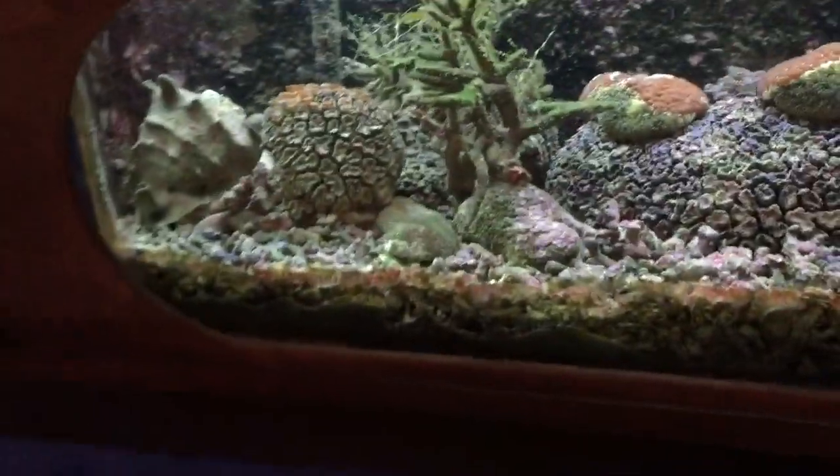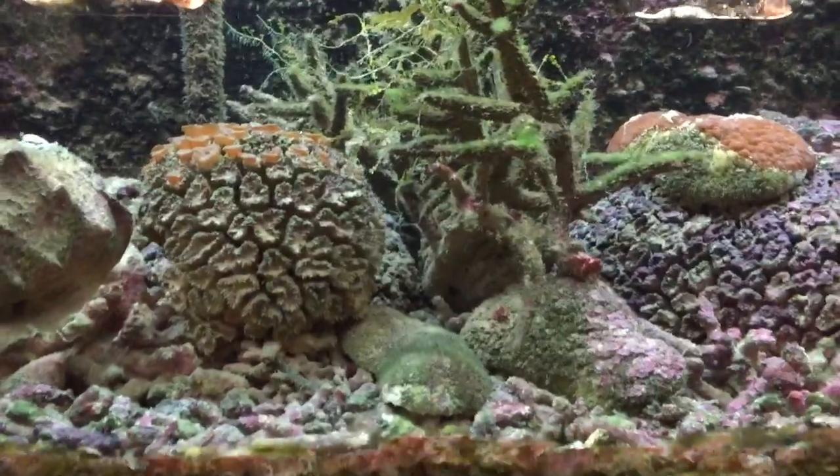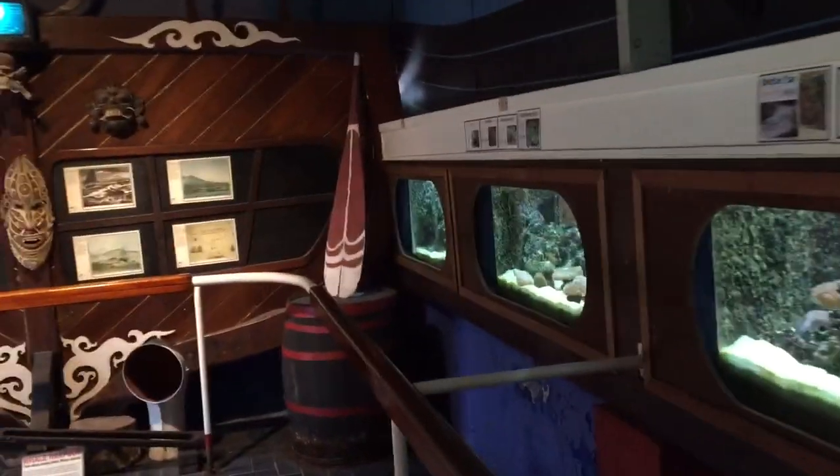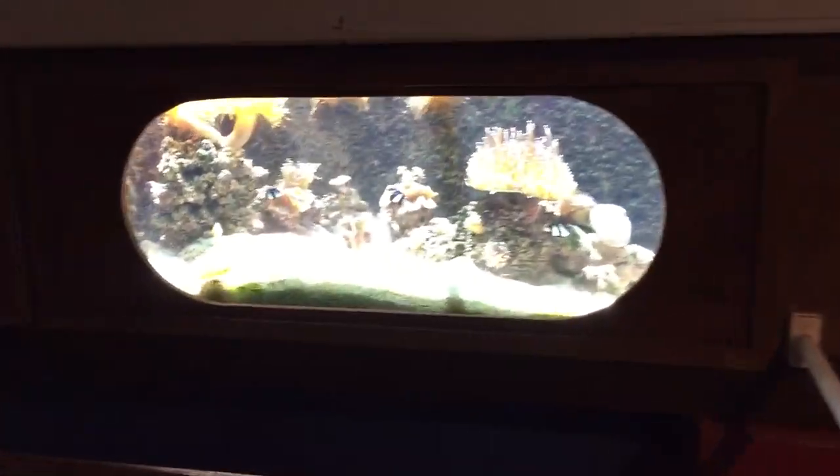A bit of water flow and they'd probably be awesome. This is an all expenses spared public aquarium. There we go, they put some fish in that one — I wonder how long they're going to live.